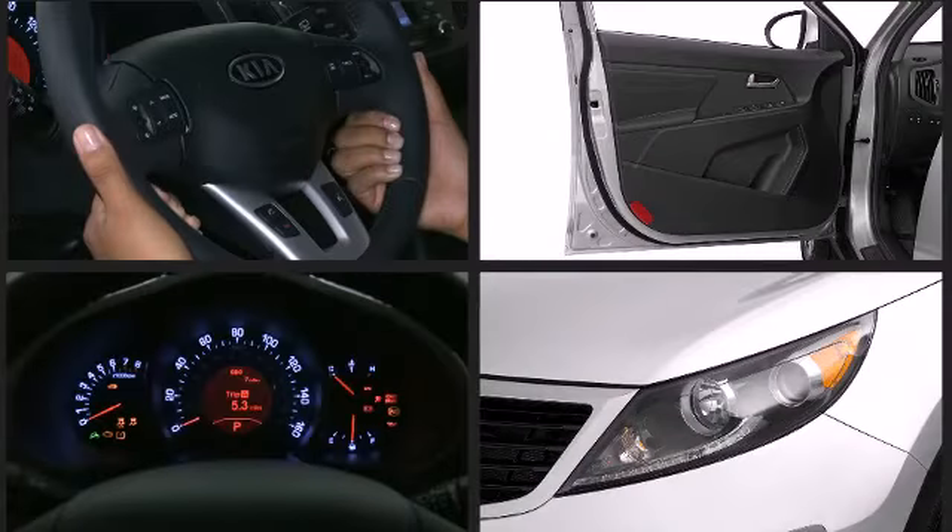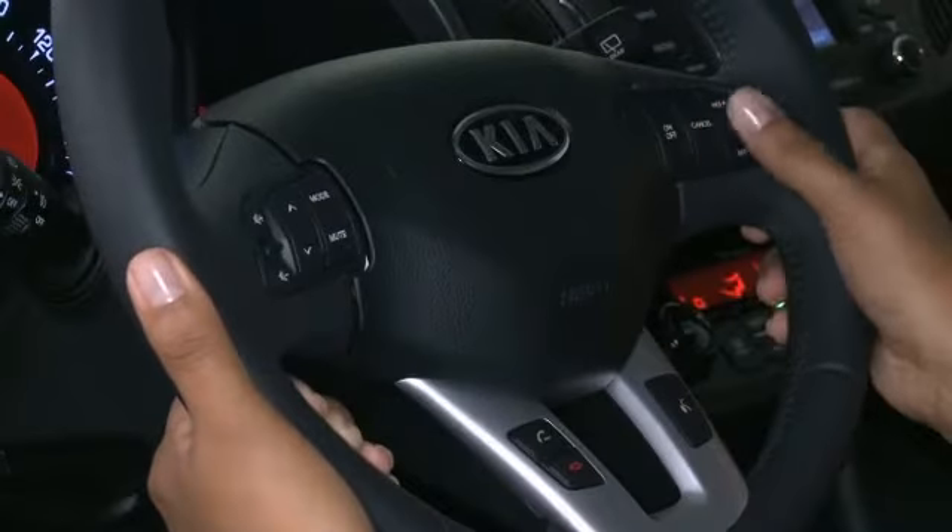Additional available features include front fog lights, reverse sensing system, and more depending on which trim level you select.